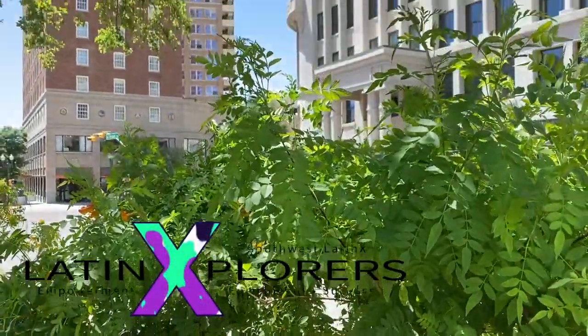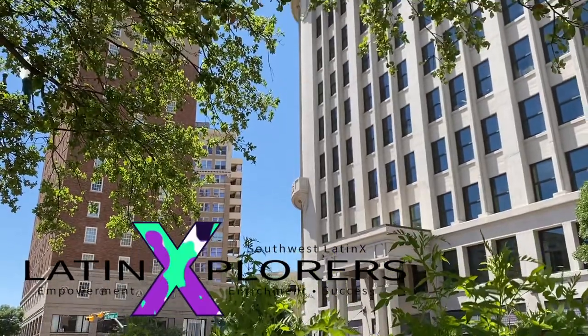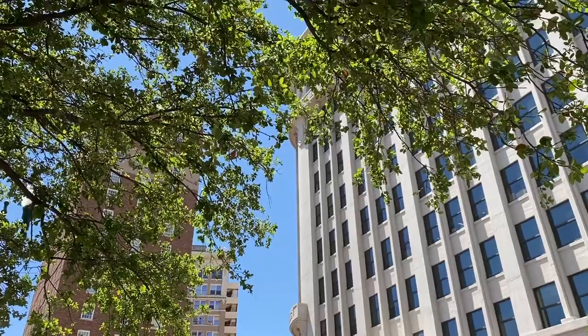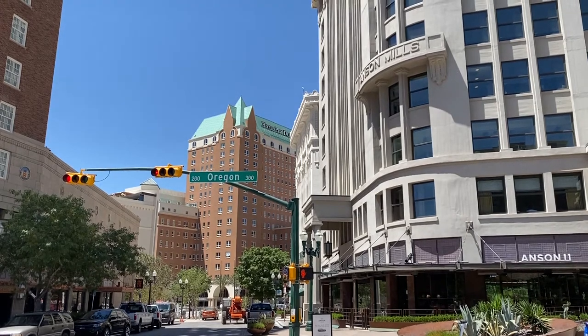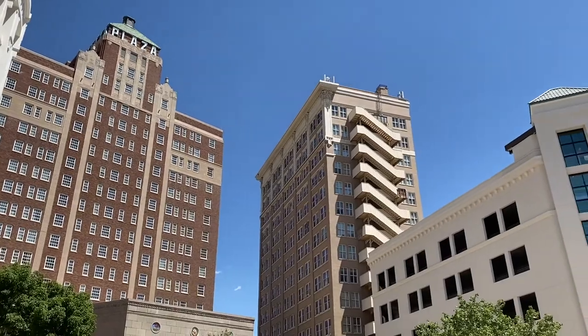The buildings of downtown El Paso are quite unique, as unique as the history of the borderland. Just like history books, buildings can host details of past events from both outside and inside their high walls. Here in El Paso, we're lucky some historic buildings have been preserved and repurposed. They're quite beautiful and very important to the history of our city.